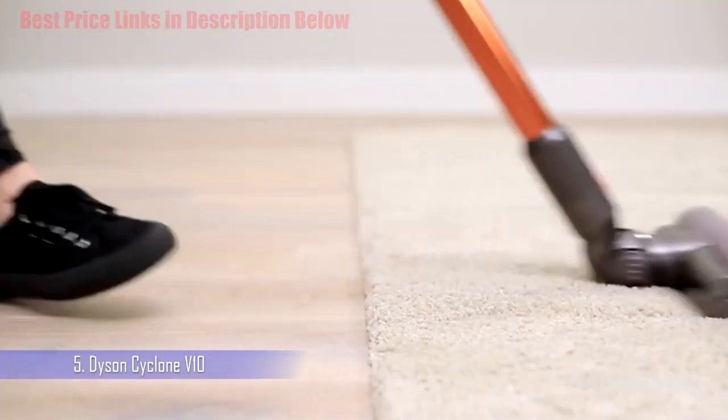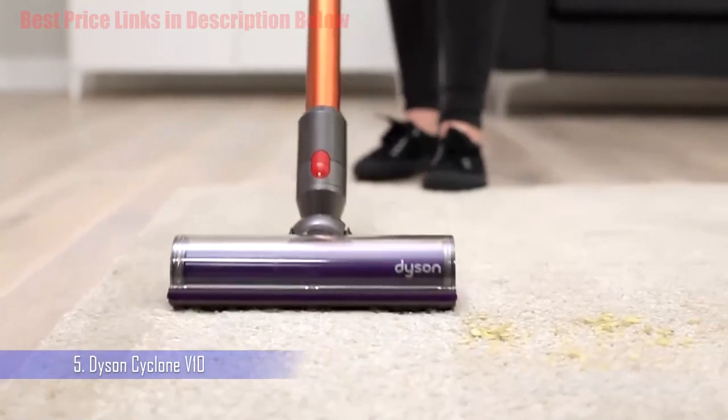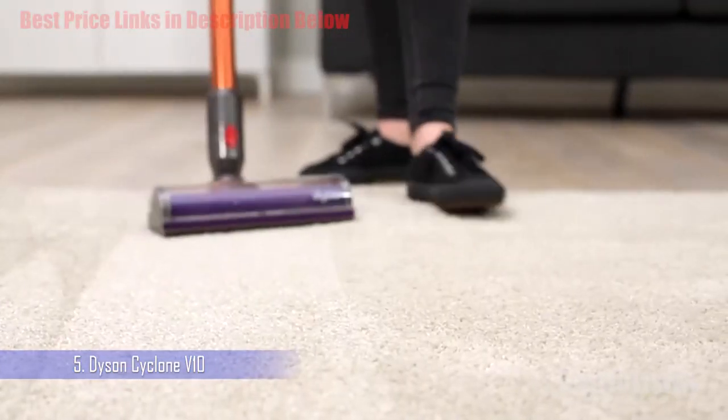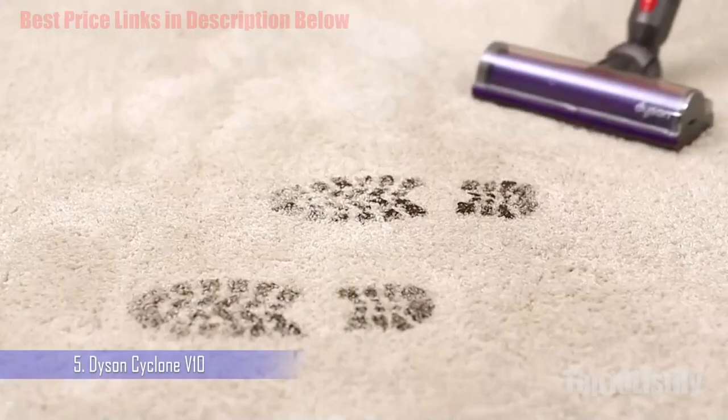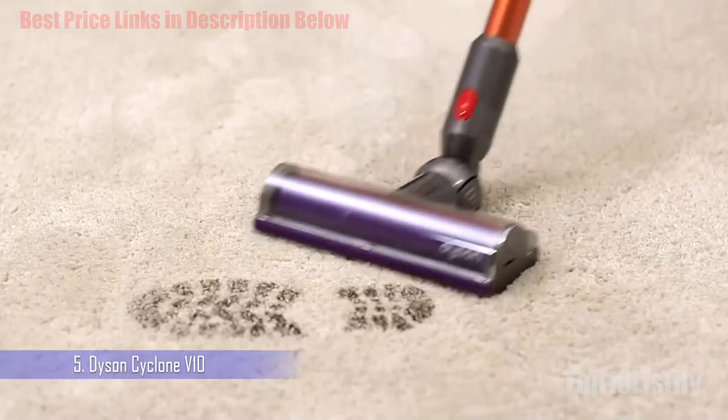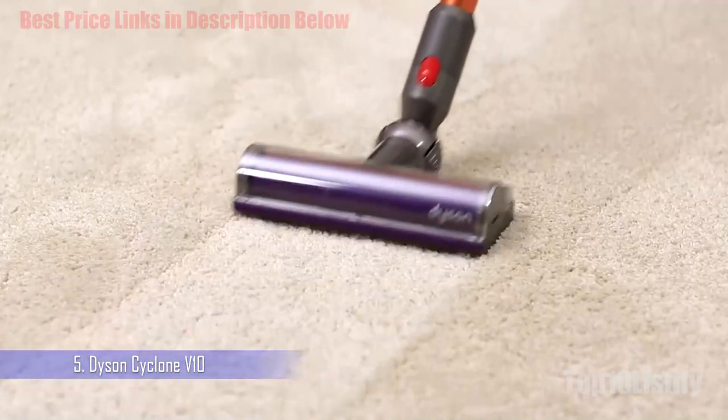Behind the barrel sits the device's expanded cyclone array, followed by the new V10 digital motor — the smallest and smartest the company has ever engineered. In fact, it's said to be so intelligent that it can detect variables like altitude, air pressure, and temperature in order to adjust itself accordingly for increased efficiency.